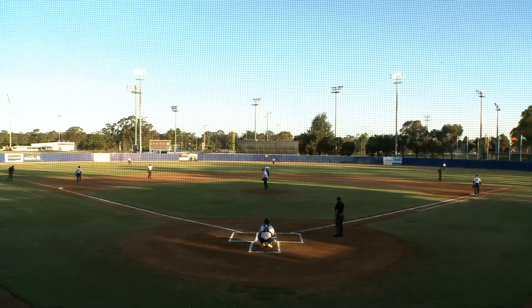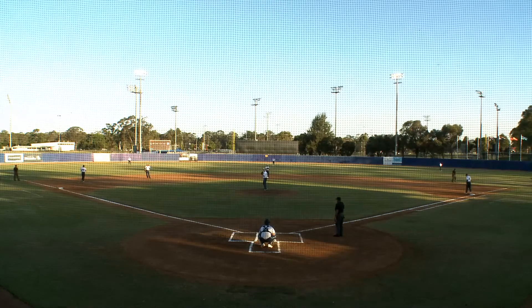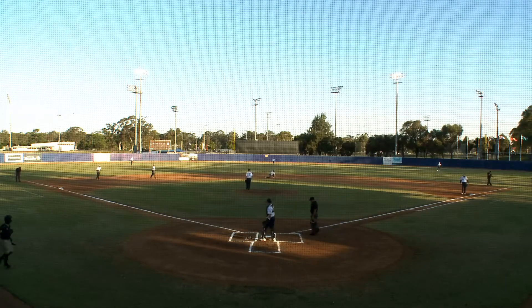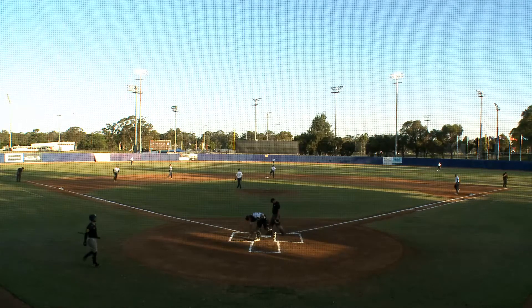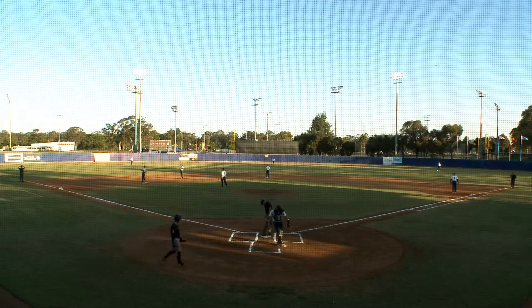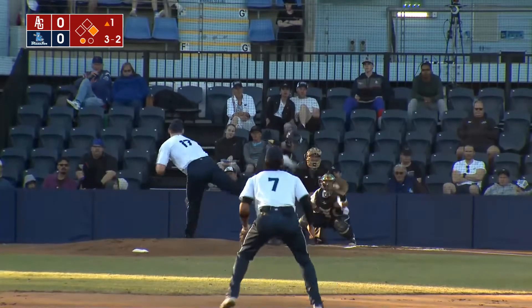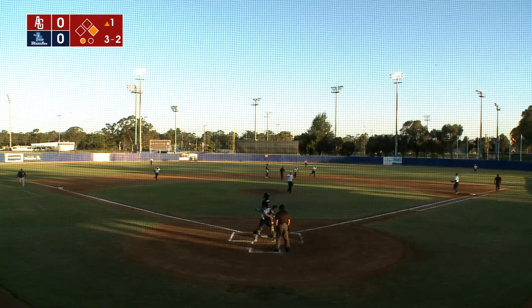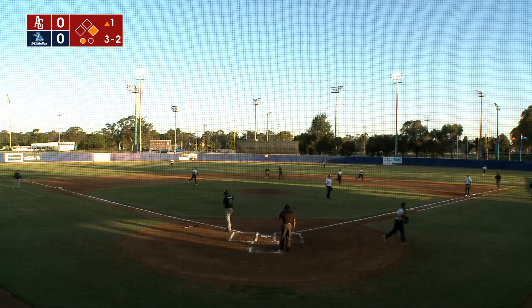See if the Blue Sox can flip the script after they flip the uniform here tonight. Dylan Shockley with his overthrow to get things started. It'll be Nick Ward to lead things off. Runner going and Dylan Shockley throws out Nick Ward to complete the strikeout, throw him out double play.